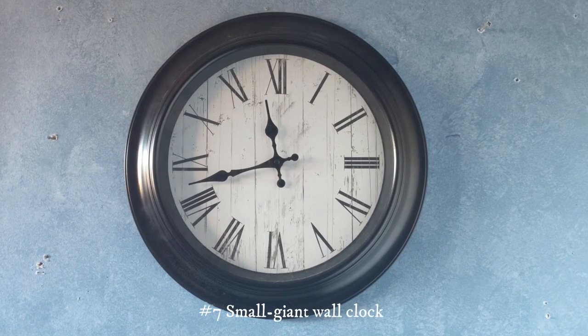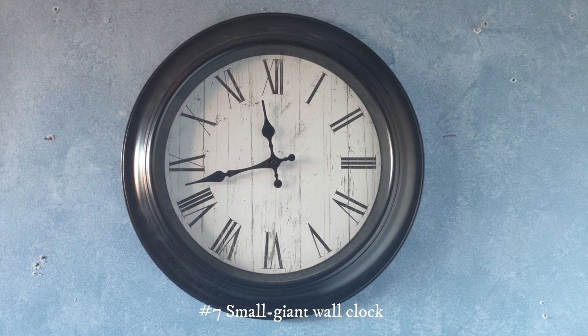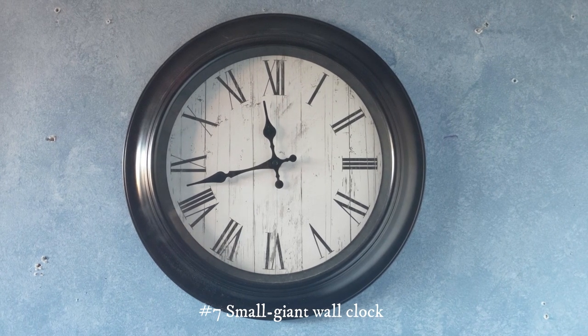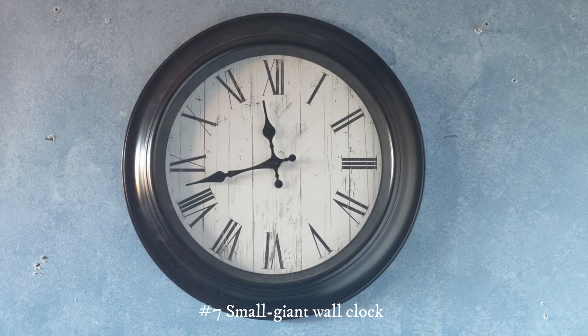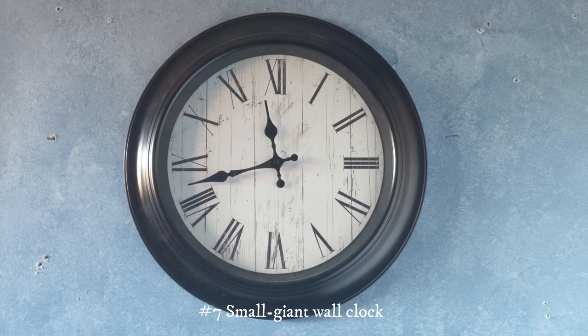This clock right here is one that I bought at Michael's a few years ago. Unfortunately it does not work and I wouldn't say it's a complete loss yet.